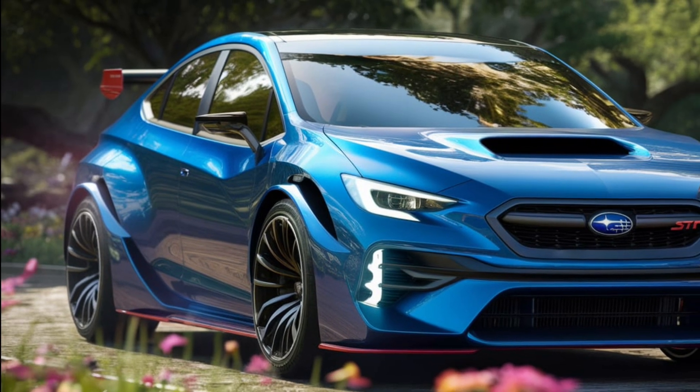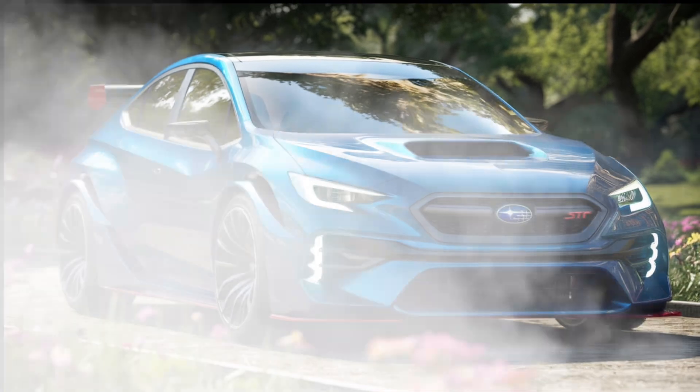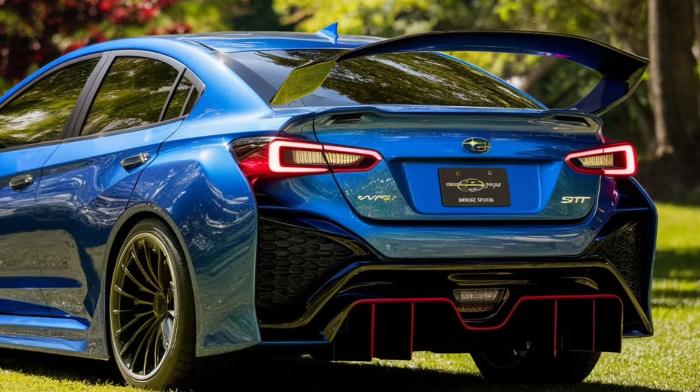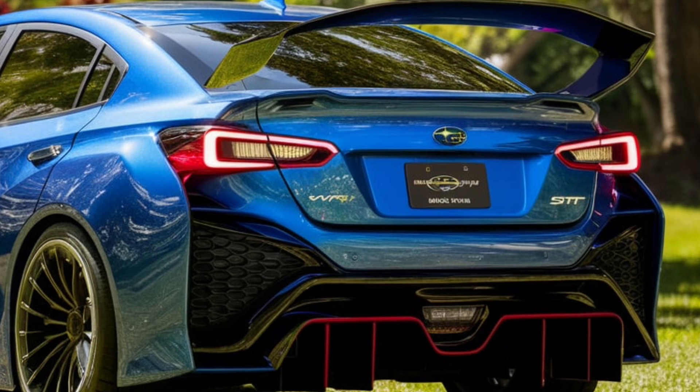The front fascia is dominated by a large hexagonal grille flanked by sleek LED headlights, giving it a menacing presence on the road. The hood scoop, an iconic feature of the WRX-STI, remains prominent, hinting at the turbocharged power underneath.